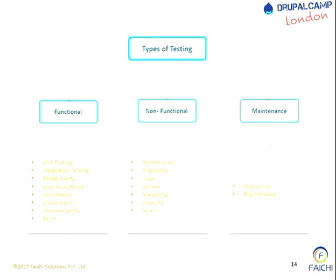Generally there are three types of testing we can categorize: functional, non-functional, and maintenance. Functional includes unit testing, integration, smoke, acceptance testing, localization, globalization, interoperability, and so on. Non-functional - which should happen for every project if possible - includes performance, endurance, load testing, volume testing, scalability testing, and usability testing. The last is maintenance, which includes regression testing and maintenance-based testing, generally happening based on the support plan.